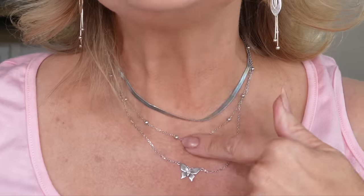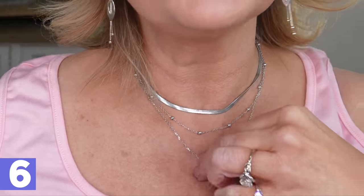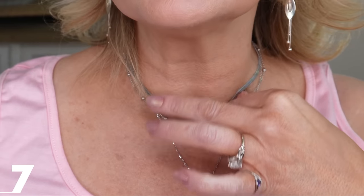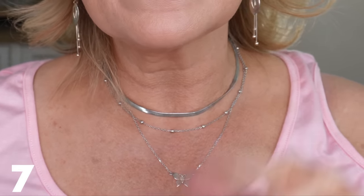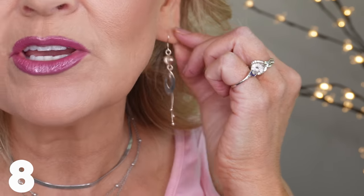When you change your jewelry, it just changes the whole outfit. I switched from gold to silver — this is a double-layered necklace with a butterfly on it, which you know I love. The other necklace is a serpentine style from another set I'll link, and the earrings are a dainty little drop earring. I love the pink matching look, but I love this silver look too — it's really pretty.